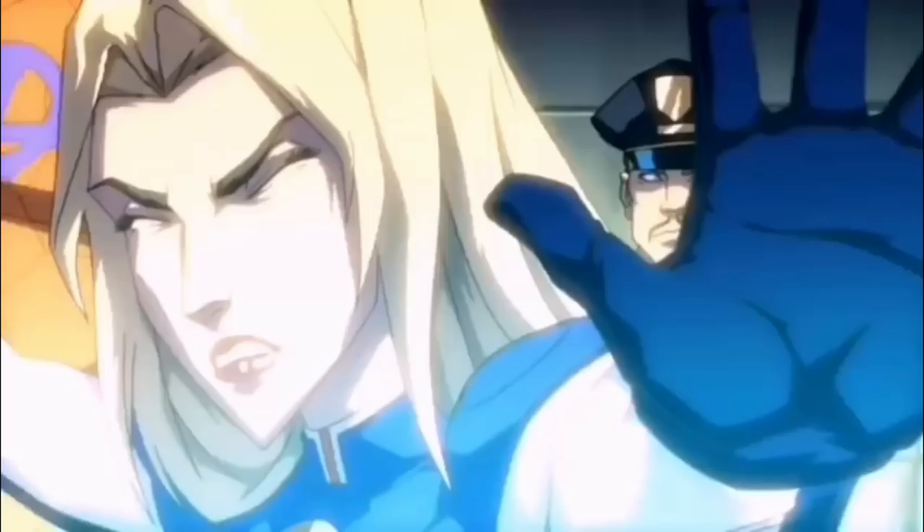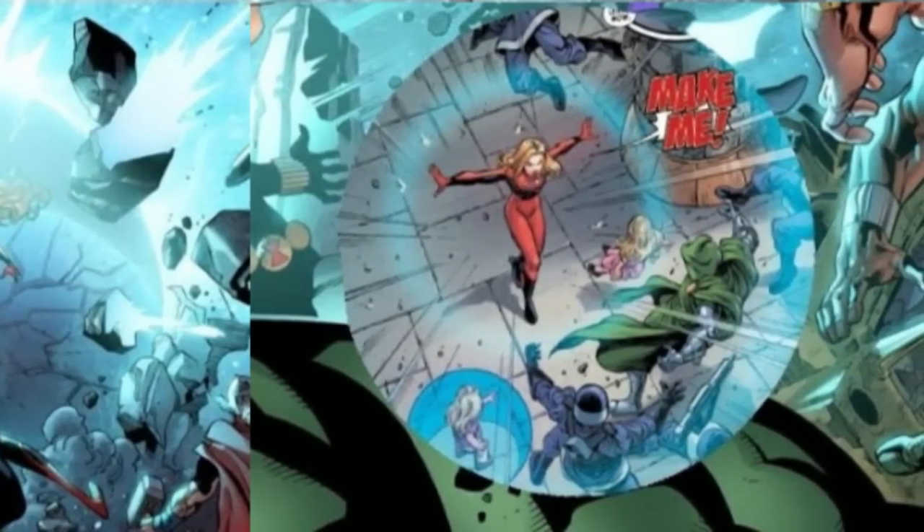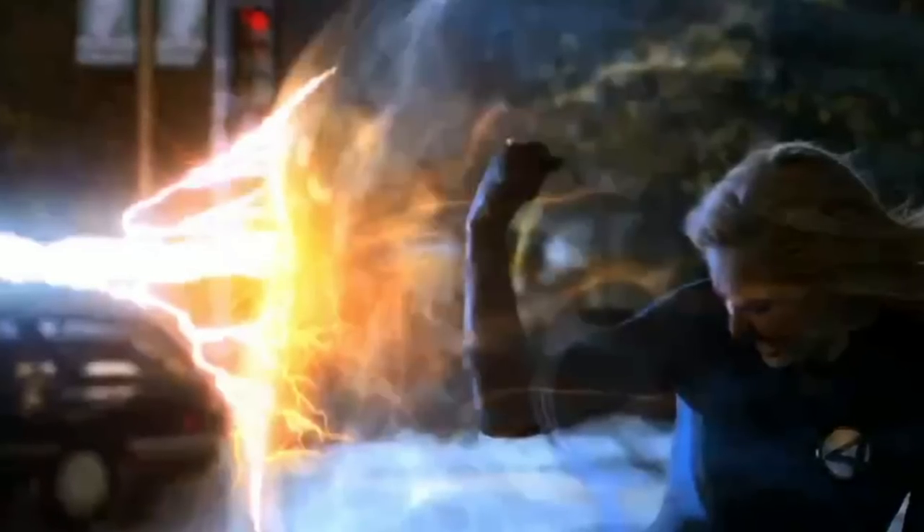Sue's expertise and growth as a superhero play a significant role in her ability to overcome formidable adversaries. Throughout her comic book history, she has faced numerous challenges and opponents. These experiences have honed her skills, expanded her knowledge, and allowed her to develop effective strategies even against superior foes.